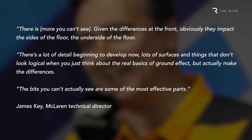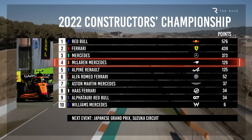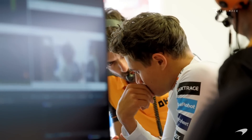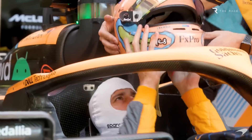With McLaren re-establishing itself in fourth place in the Constructors' Championship, thanks to Lando Norris and Daniel Ricciardo finishing fourth and fifth in Singapore, what does this tell us about the effectiveness of the upgrade? And even more importantly, what can we learn about McLaren's development direction for 2023?